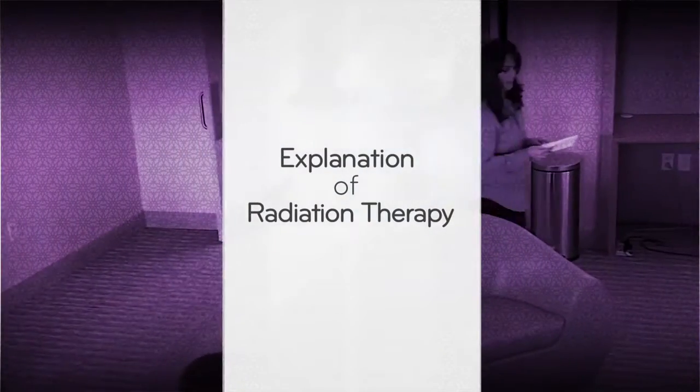At the Ackerman Cancer Center, we're committed to taking patients from diagnosis to survivorship. We are here to provide high-quality, state-of-the-art, focused radiation treatment for our cancer patients.